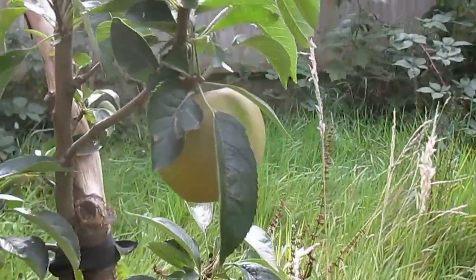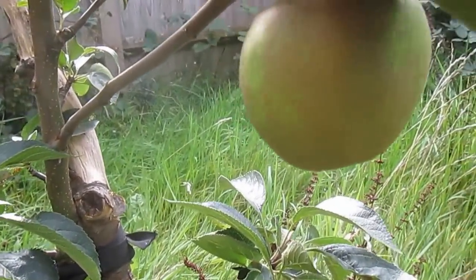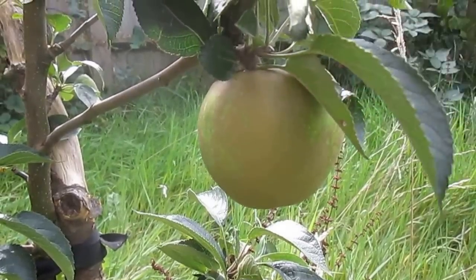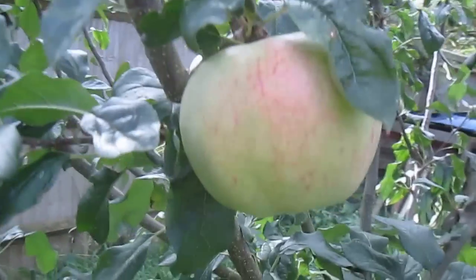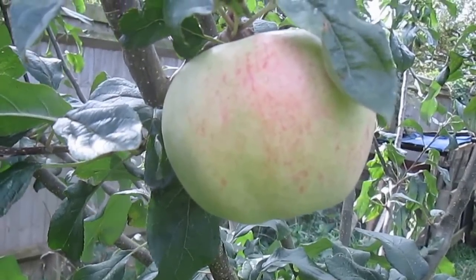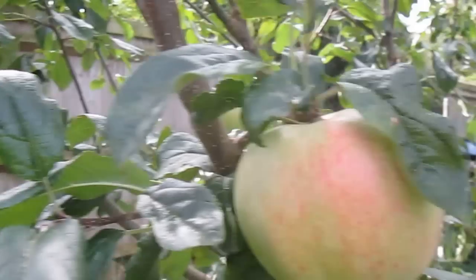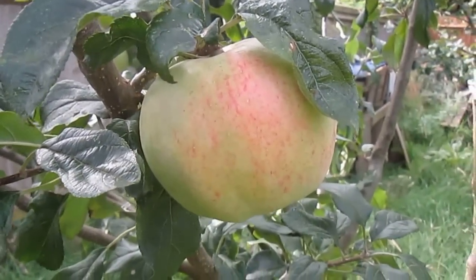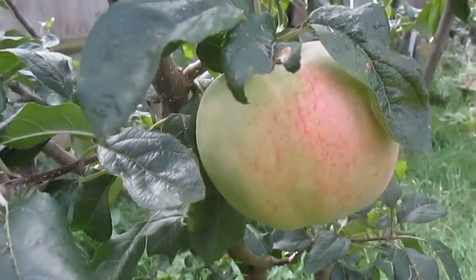That's Brownlee's Russet, which is a local apple raised in Hemel Hempstead in the 1840s — not yet quite ripe. That is Cottenham Seedling, which was raised in the 1920s in the village of Cottenham in, I think, Cambridgeshire, and that's also not quite ripe.